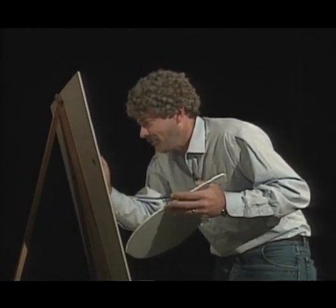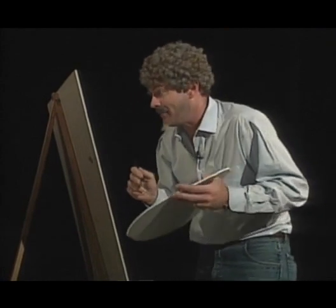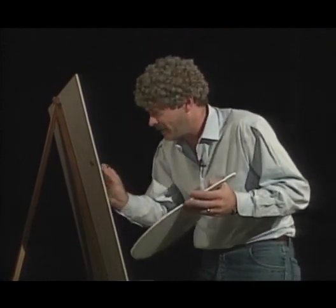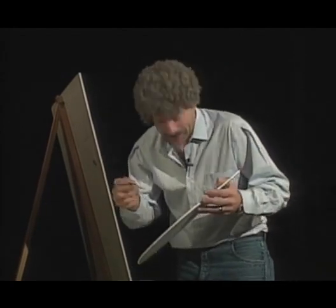Now we see the door of the hovel opening up and a man is walking out carrying a package. Looks like he's maybe going down to the post office to mail something — maybe to his brother in Chicago for Easter. He's going to have to get on his bicycle and ride way downtown, and he looks a little grumpy because he doesn't want to ride that far.